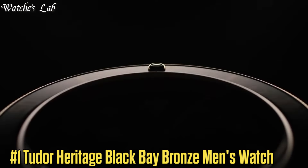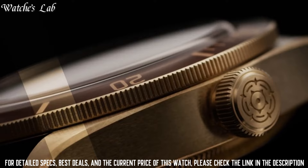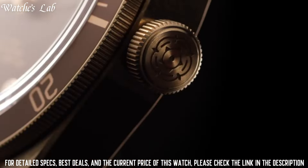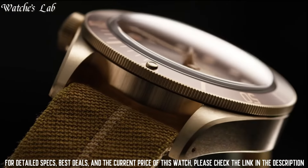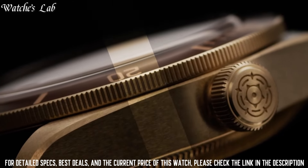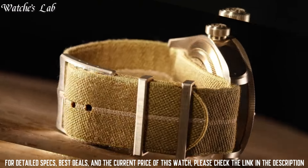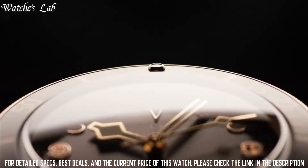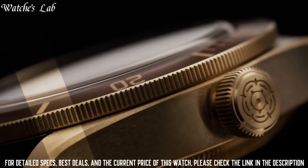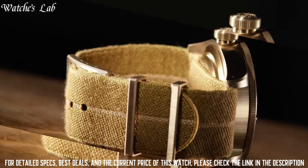Number 1: Tudor Heritage Black Bay Bronze Men's Watch. Scratch-resistant sapphire crystal, screw-down crown, solid case back, round case shape, case size 43mm, band width 22mm, tang clasp, water-resistant at 200m / 660ft. Functions: hour, minute, second. Bronze case with a black Nubuck leather strap. Dial type: analog. Luminescent hands and markers. Tudor caliber MT5601 automatic movement based upon Tudor MT5612, containing 26 jewels, beating at 28,800 vph, and has a power reserve of approximately 70 hours.